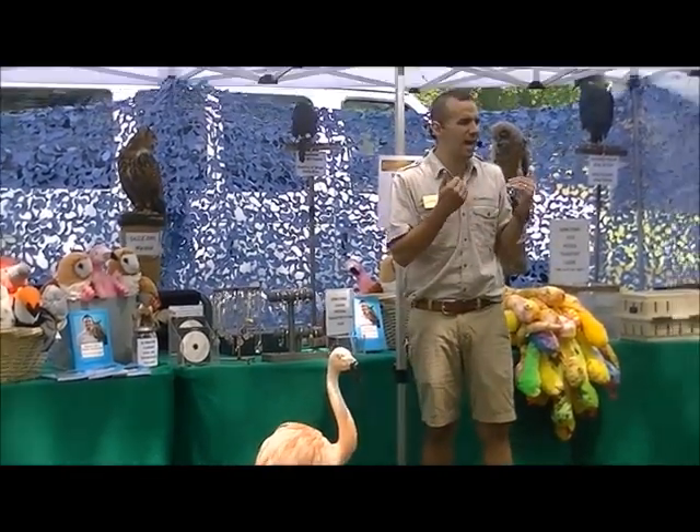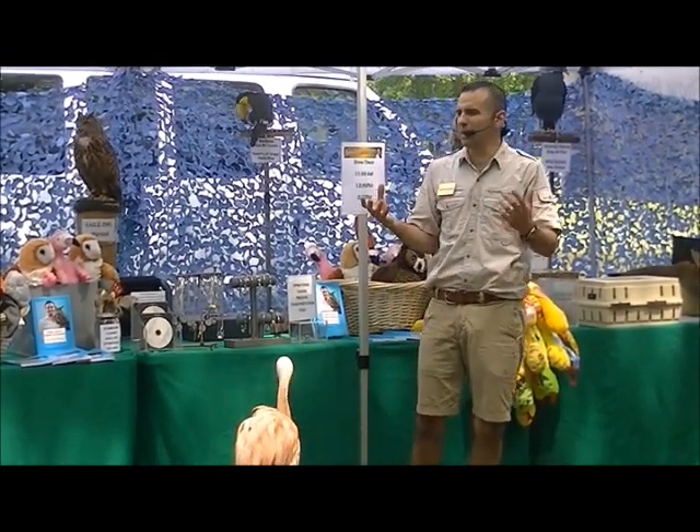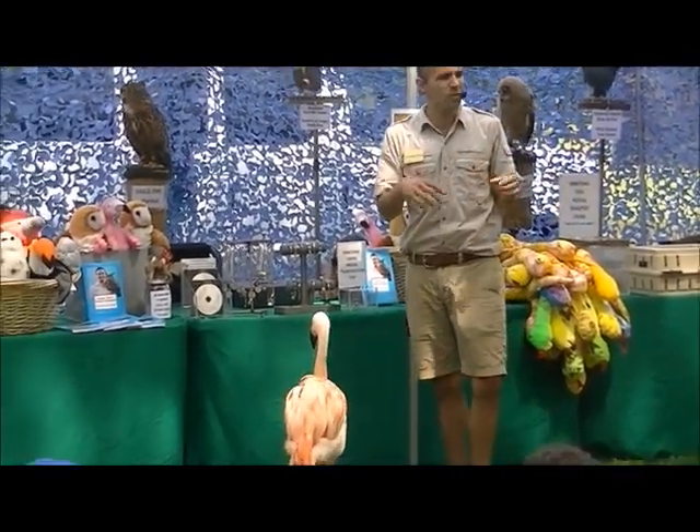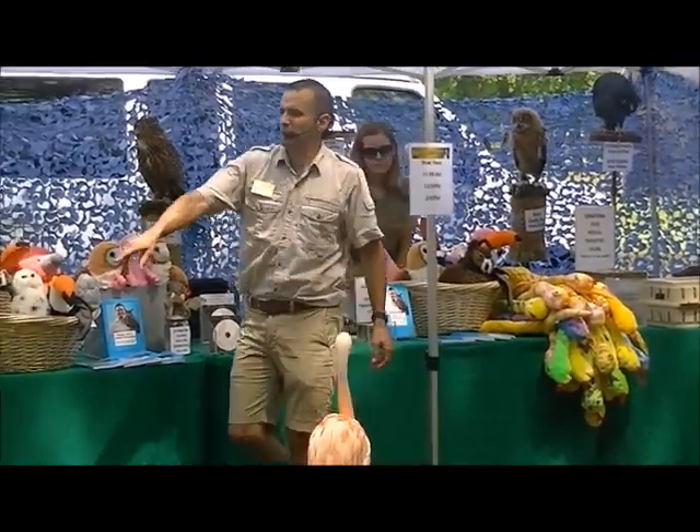Not everybody knows how they get to be this color — it has to do with his diet. What does he eat? Shrimp. Because shrimp are pink, the more shrimp a flamingo eats in his life, the pinker his feathers become.